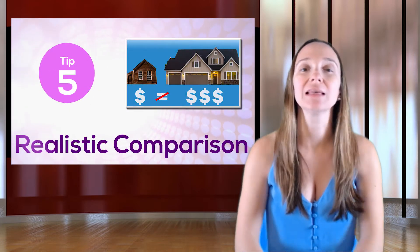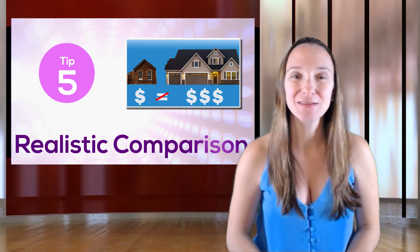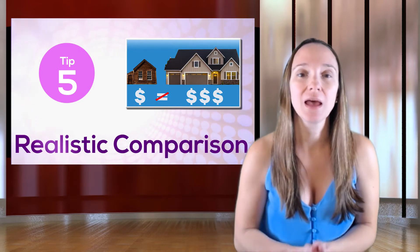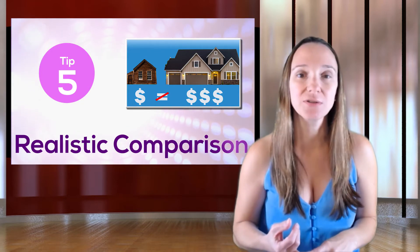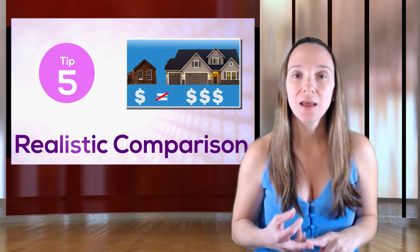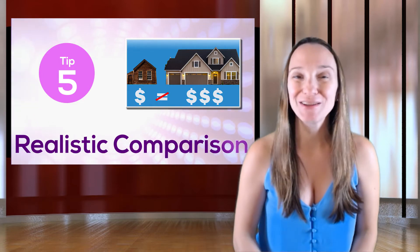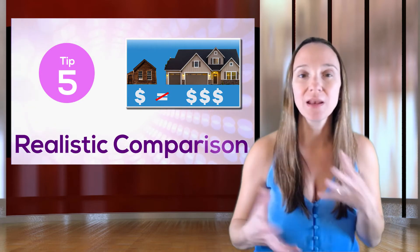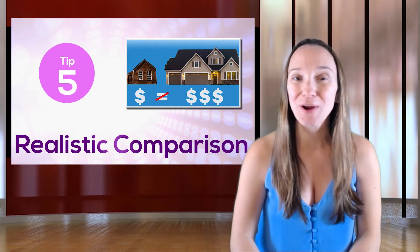Last, but also important, have your realtor run realistic comps for you. A lot of realtors will just say here's everything in the neighborhood that's sold — figure it out yourself. Don't do that. Run realistic comps. You want to be looking at houses with similar features: the same school district, same location, similar neighborhoods, similar style home, similar square footage, number of bedrooms, number of bathrooms. If your house has a finished basement, you want to compare all of this so you can get a much better idea of what the correct price would be.